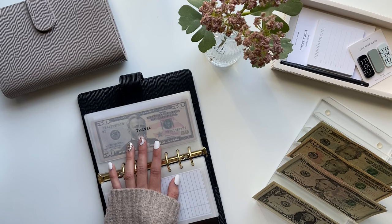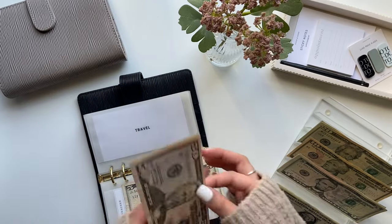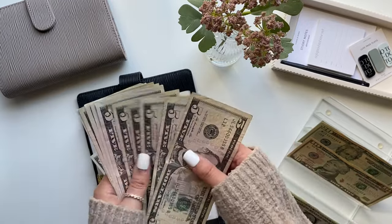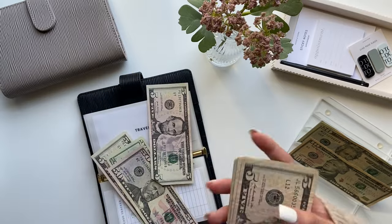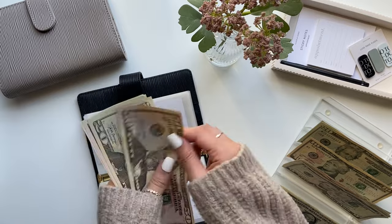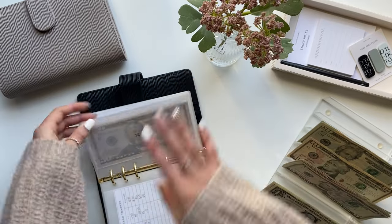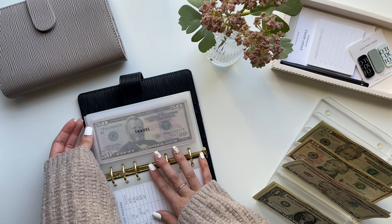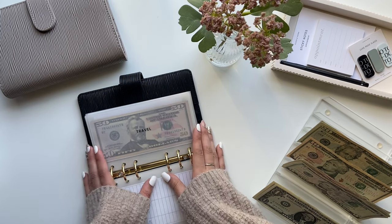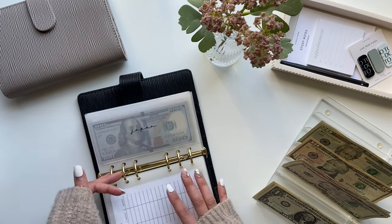Travel is going to get $5. This is in case Logan and I go to Kentucky over 4th of July weekend — some of his family lives down there. We went in 2021 and it was super fun. Over Christmas they were talking about maybe doing it again, so I just want to start saving just in case. Travel now has $80.